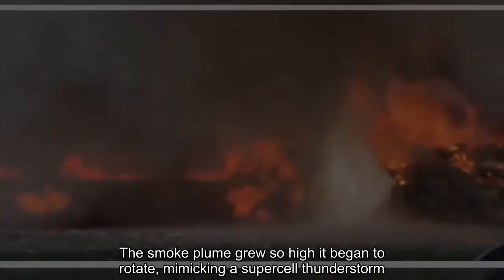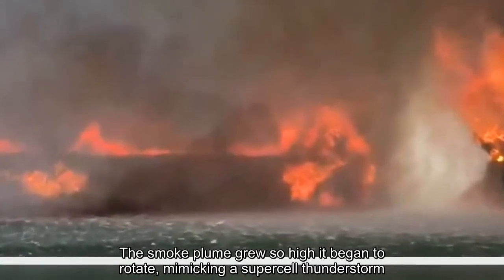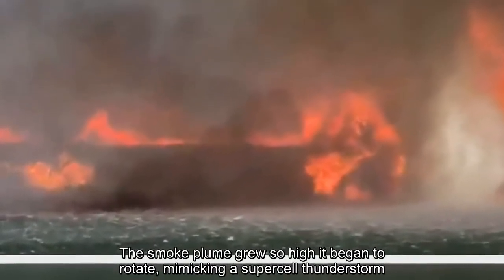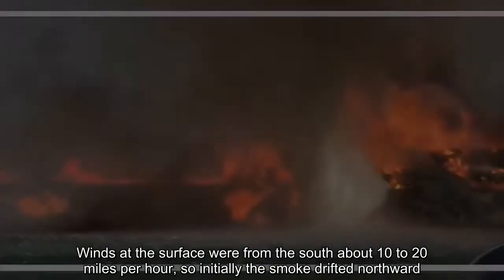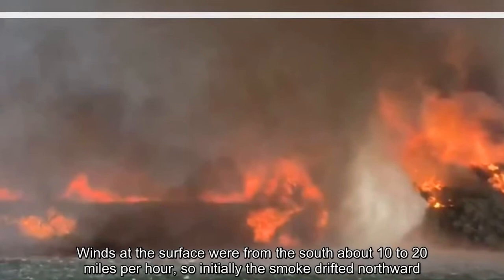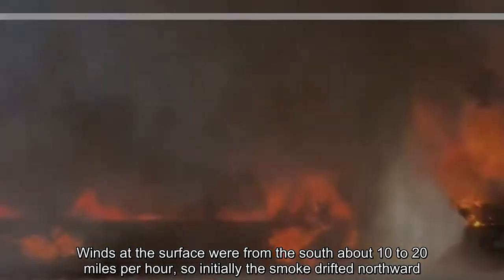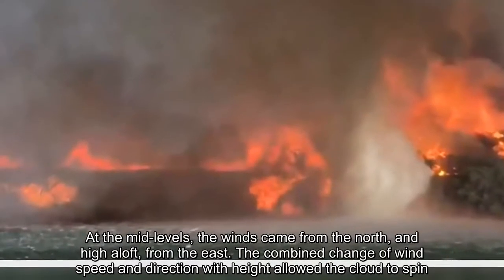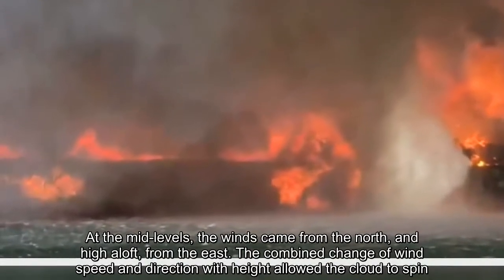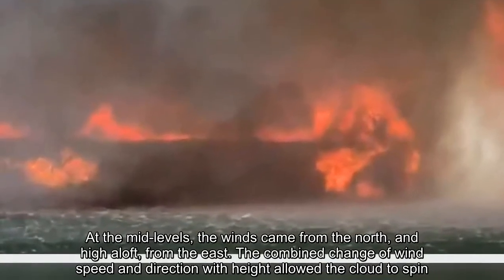The smoke plume grew so high it began to rotate, mimicking a supercell thunderstorm. Winds at the surface were from the south about 10 to 20 mph, so initially the smoke drifted northward. At the mid-levels, the winds came from the north, and high aloft, from the east. The combined change of wind speed and direction with height allowed the cloud to spin.